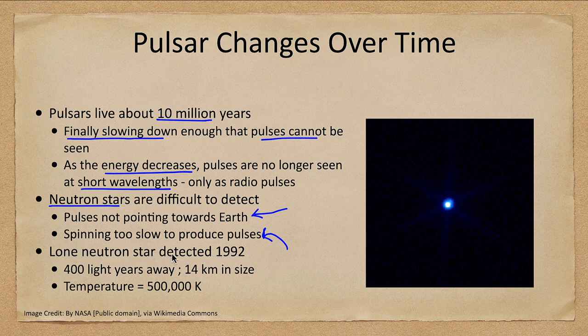Neutron stars themselves are really hard to detect — if the pulses are not pointed toward Earth, or if they've slowed down too much to produce pulsars, that doesn't mean they cannot be detected. There is actually one detected by the Hubble Space Telescope in 1992, and it is 400 light years away. We can measure it as 14 kilometers in size with a temperature of half a million Kelvin — extremely high. Remember how the hot stars were like 30 to 40 thousand Kelvin; this is much hotter.